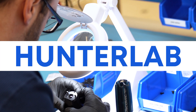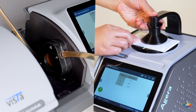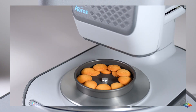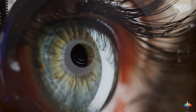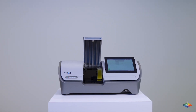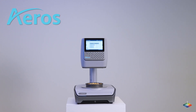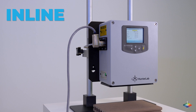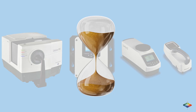Today, HunterLab innovation is redefining the impossible. From liquids to solids, from transmitted to reflected color, we are reimagining technology to measure it — and we're doing it with the closest match to human eye viewing in the industry. With our new generation of instruments: Vista, Eros, Agera, and with our champion benchtop, inline, and handheld spectrophotometers that have stood the test of time.